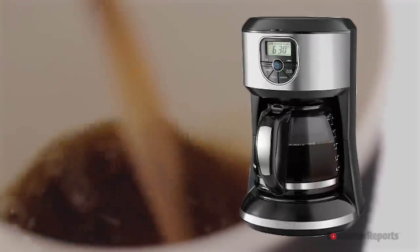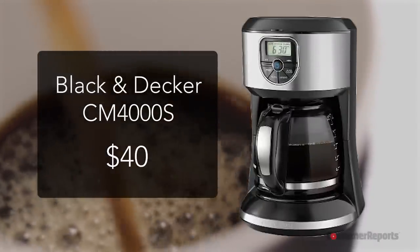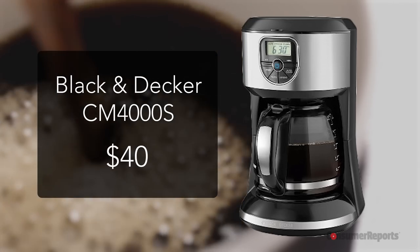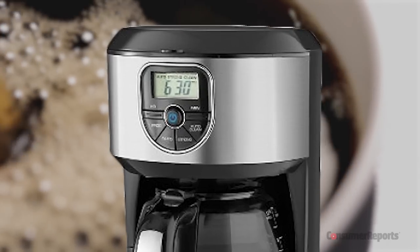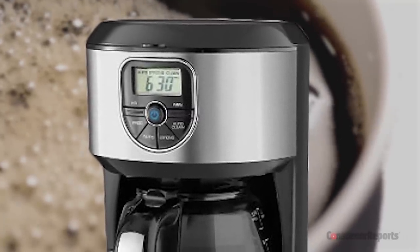Need a new coffee maker? The Target-exclusive Black & Decker CM4000S made Consumer Reports' pick list. This 12-cup drip coffee maker gets the water hot enough to brew a nice flavorful cup of coffee, and it's extremely intuitive to set up and operate — just in case 6am is not your finest hour.